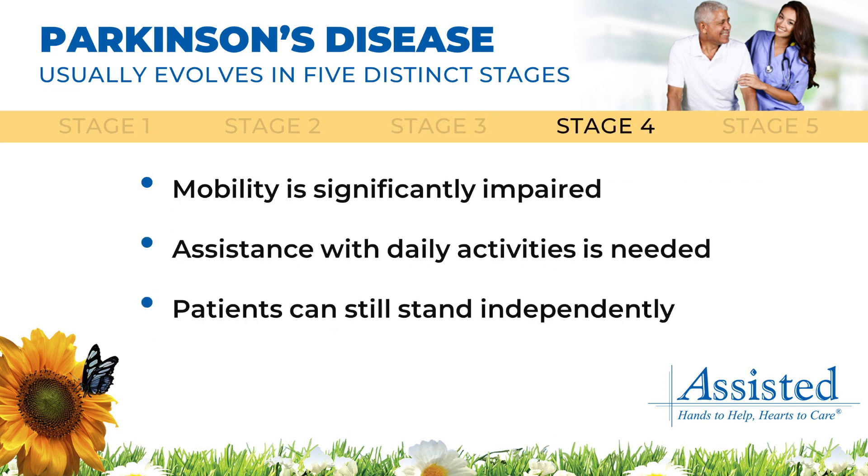In the fourth stage, mobility becomes significantly impaired, with the patient requiring increased assistance with daily activities, including activities of daily living, mobility, and communication.